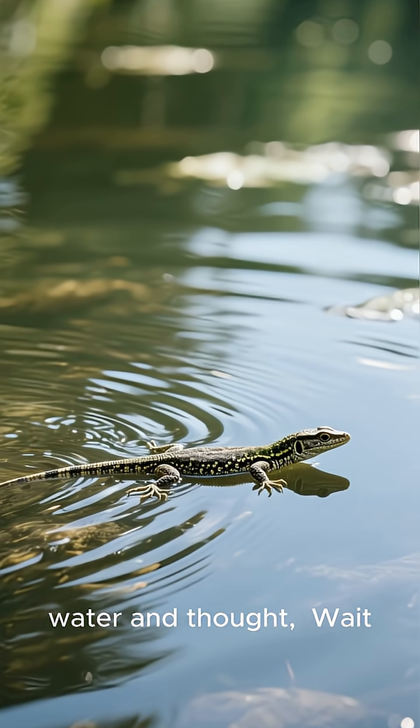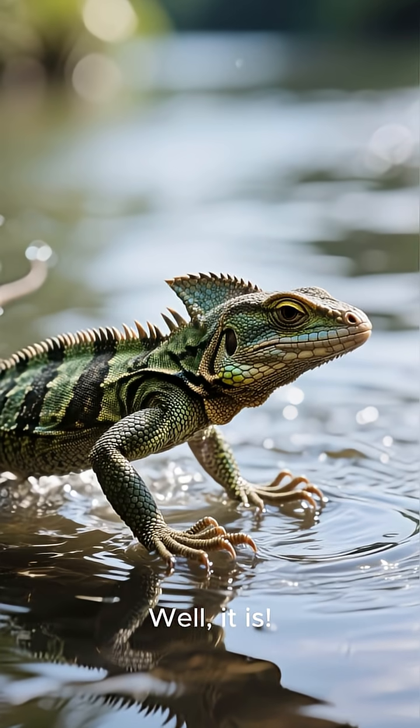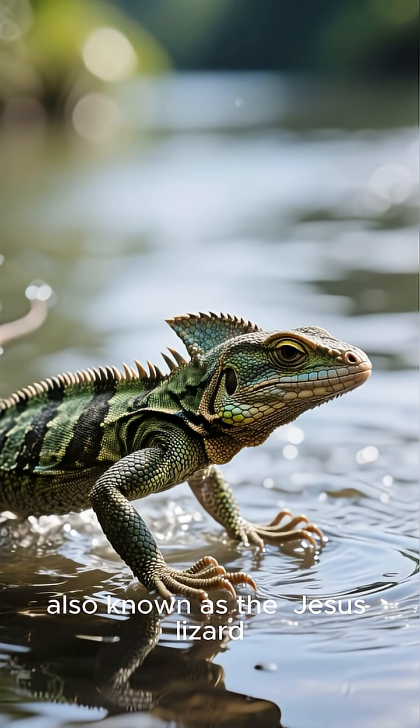Ever seen a lizard run on water and thought, wait, is that real? Well, it is. Meet the Basilisk Lizard, also known as the Jesus Lizard.